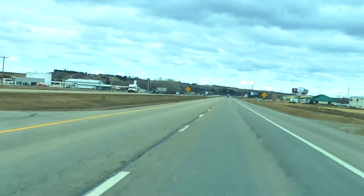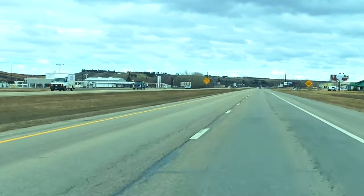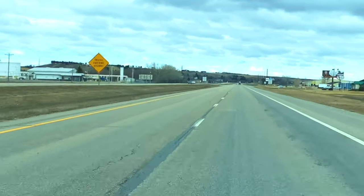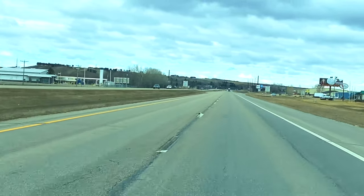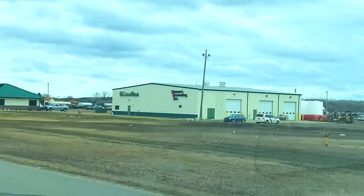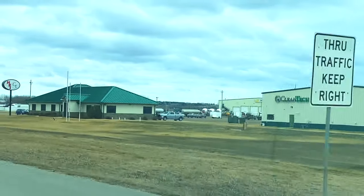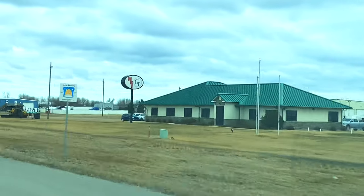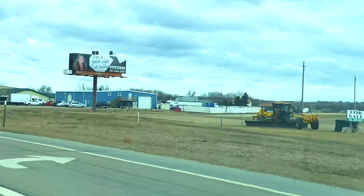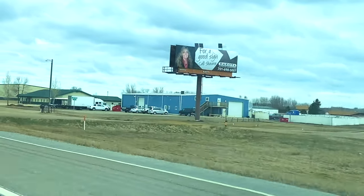Right now you see mostly small box trucks from people around town — ranchers and farmers in the area. To the right you had some oil field companies, but as oil field activity declined, some of them shut down and you see fewer and fewer vehicles in the parking lots.